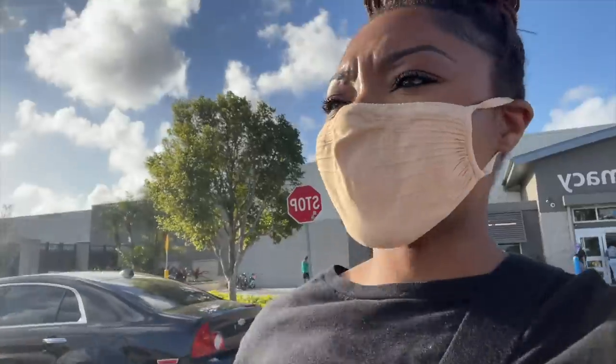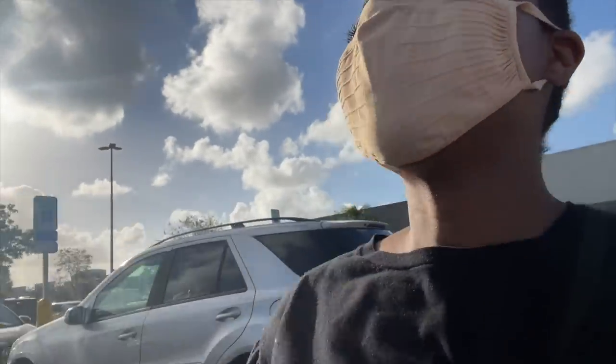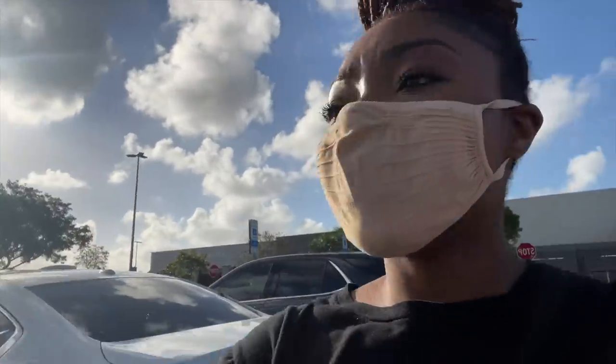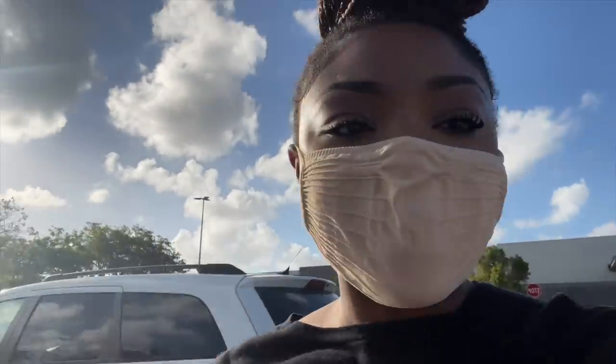I just left Walmart because apparently I have to get in my car to pick up my curbside order, which is fine — it said curbside anyway. I was just going to see if I could get it in-store. Hopefully they have my order. I've been looking for this one particular item for a very long time, so I'm very excited right now.